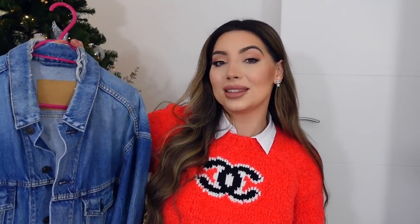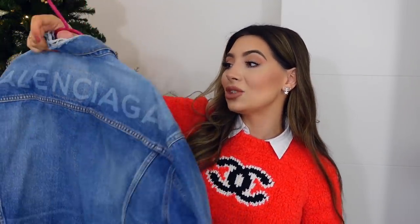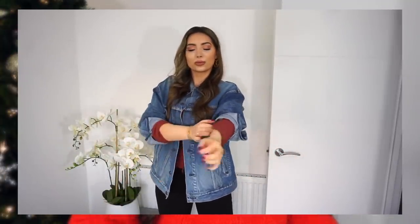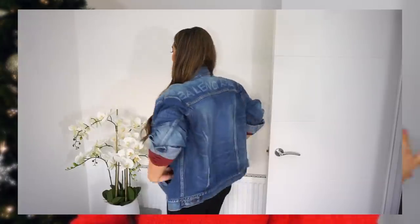My next favorite piece of 2020 is another Vista Village score. Vista Village this year was definitely a huge hit for me — I picked up so many beautiful pieces. This was one of them: my favorite denim jacket, the Balenciaga classic denim jacket. This has been on my wish list for the longest time and I couldn't believe my eyes when I saw it there. It looks so cool when I roll up the sleeves; I wear it a lot with the mini bag from the beginning of the video and my Balenciaga hat.